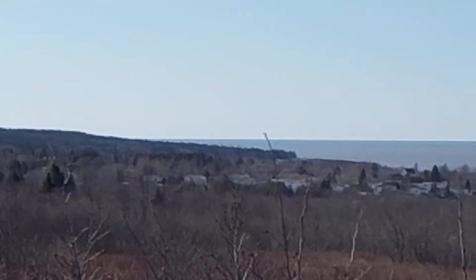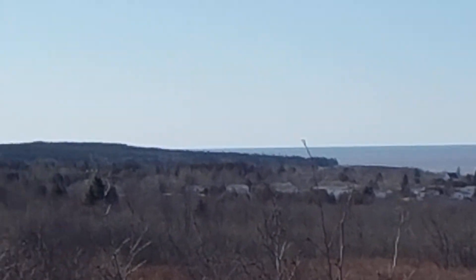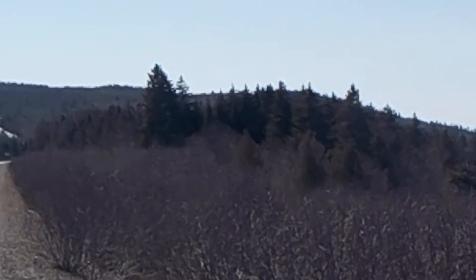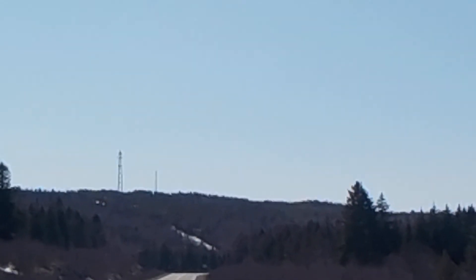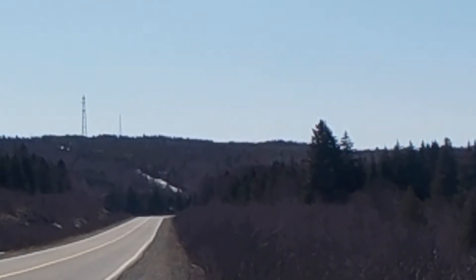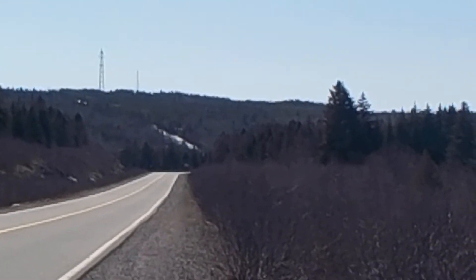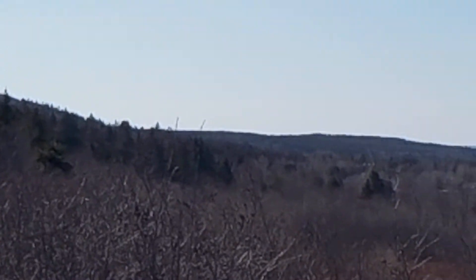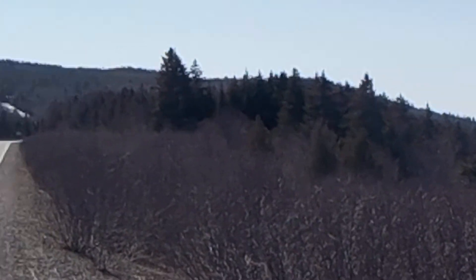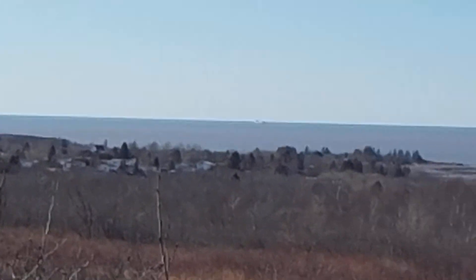This is why people live here, because it is beautiful. And that's that tower hill. Once I get to the top of the hill, I'll be at a crossroads. I'll turn the camera back on then, I guess.